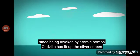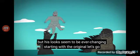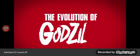Since being awoken by atomic bombs, Godzilla has lit up the silver screen. His looks seem to be ever-changing. Starting with the original, let's go through his theatrical looks and story.